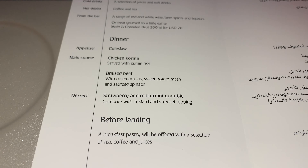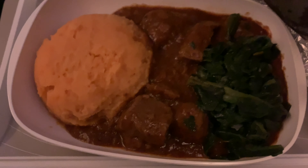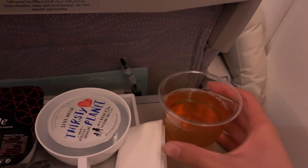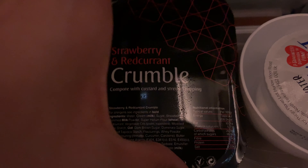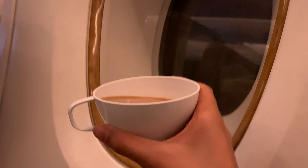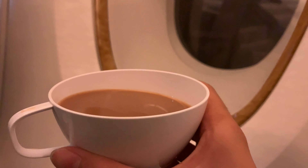A menu was handed out before takeoff. Not long after takeoff, it was time for meal service. Chicken and beef were the options and I went with the beef, which was very tasty.